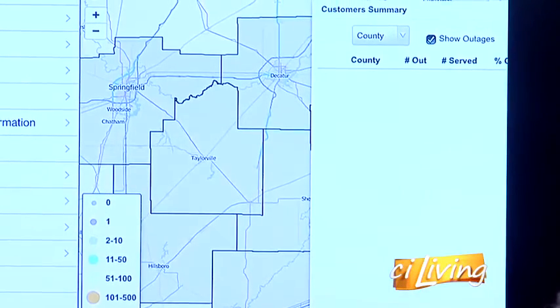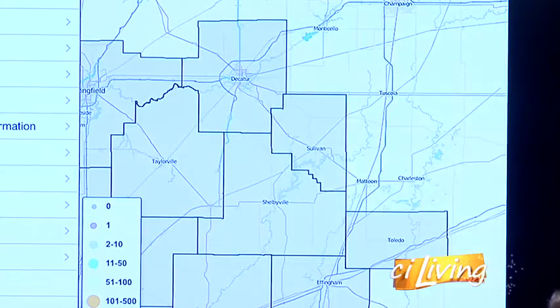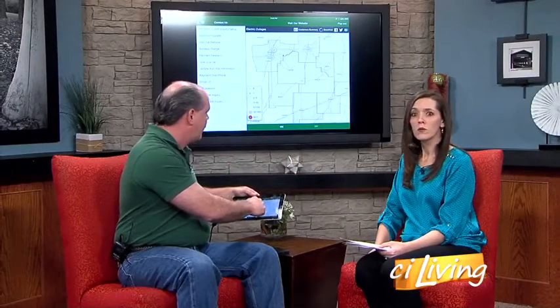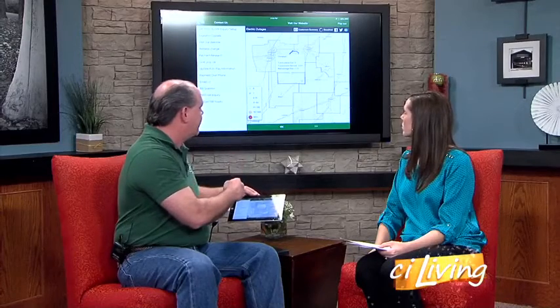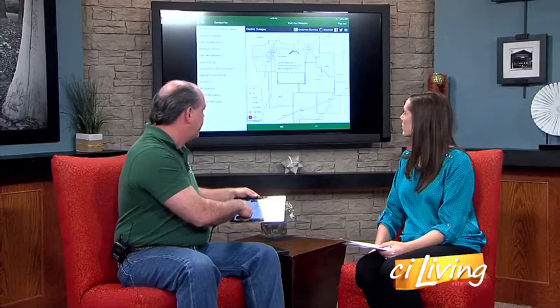If there were outages right now, you'd see them showing up on the right-hand side in the white box. You can take a look at the map itself — right now we're looking at counties — and when you tap on it, it'll let you know if there was anybody out and how many consumers are served in that particular area. You can also see the legend, which shows about how many people are affected.